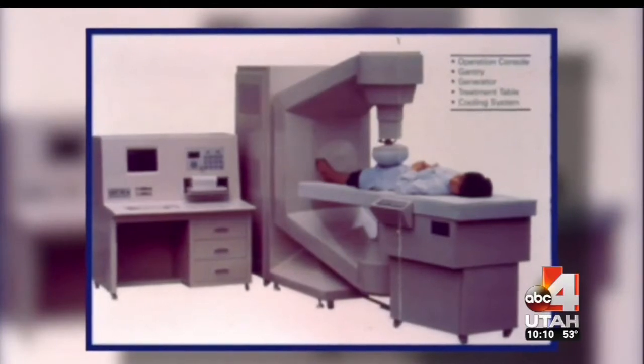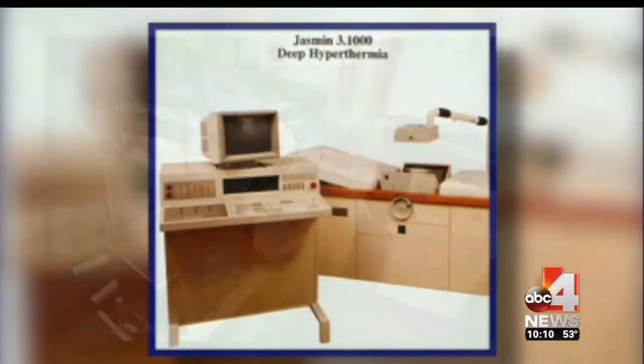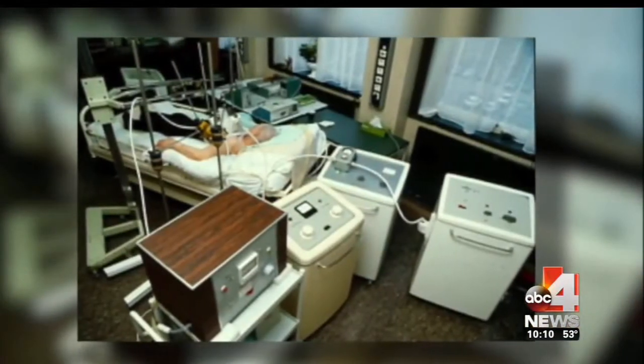Dr. Van Vroom then built a second machine for deep hyperthermia before finally buying machines like these in the early 1980s. He says he saw results with one patient in particular: she was not in good shape, she could not do normal cycling or normal activities. But at the end of the treatment, she was able to do all of that again. The tumor disappeared and everyone was happy.